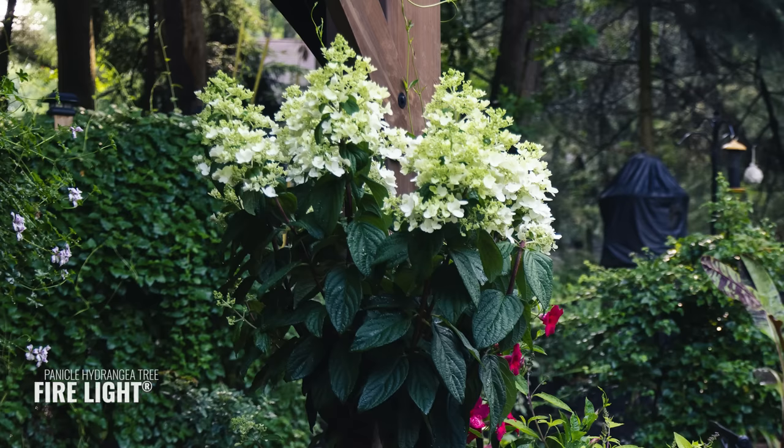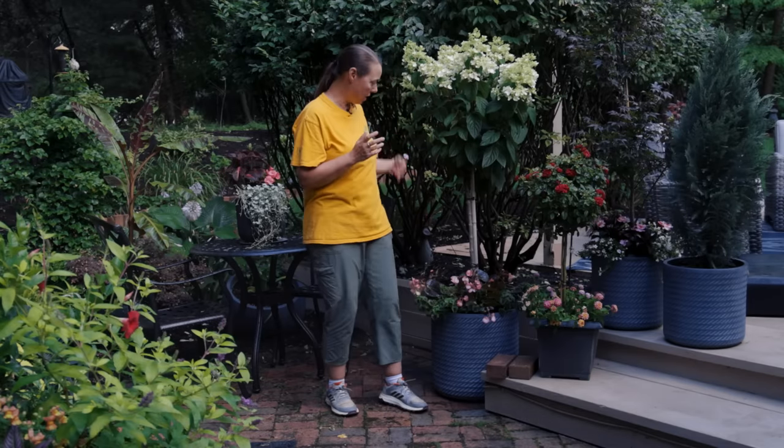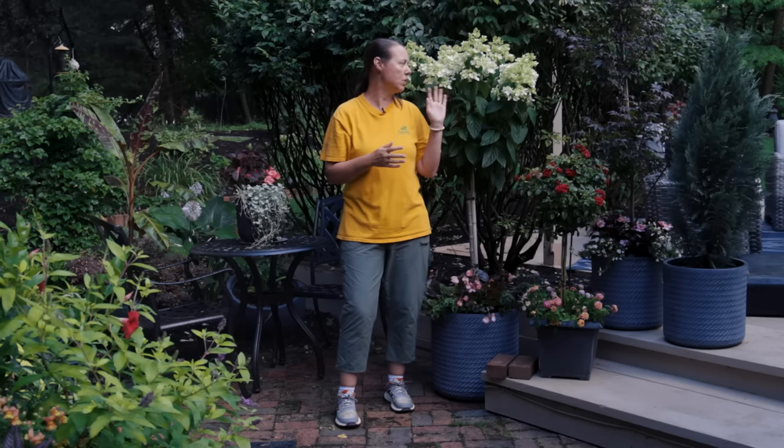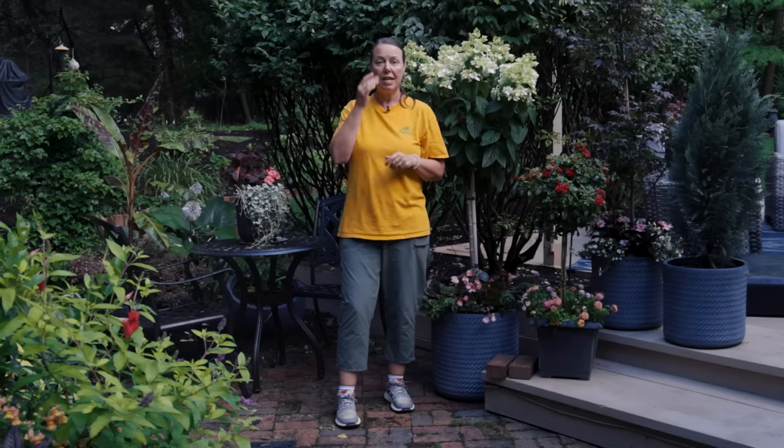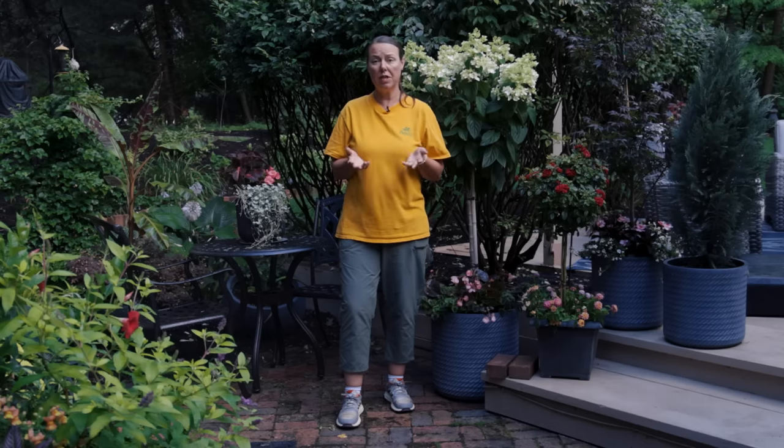The panicle hydrangea behind me is Firelight — a beautiful large panicle hydrangea that usually grows six to eight feet as a shrub. Obviously when you graft it onto a tree form you increase it by about four to five feet. What we love about panicle hydrangeas is that they are very cold hardy — they can withstand negative 40 degrees in winter, so this one can sit out on the patio in its container and do fine.